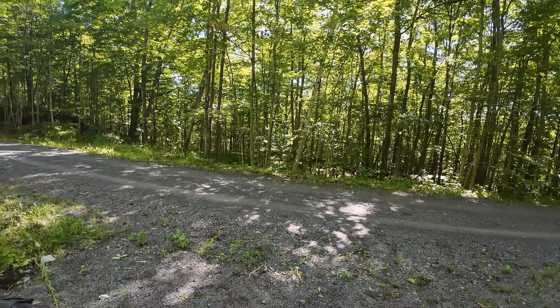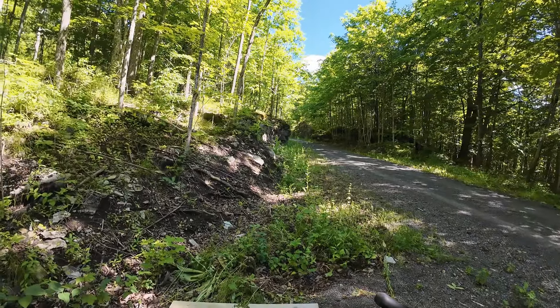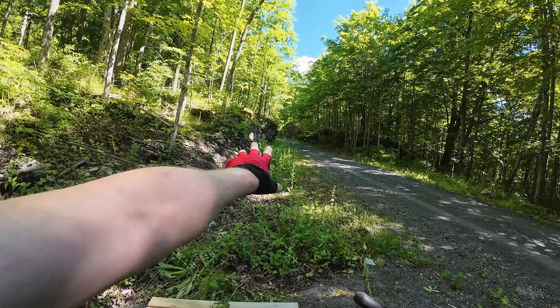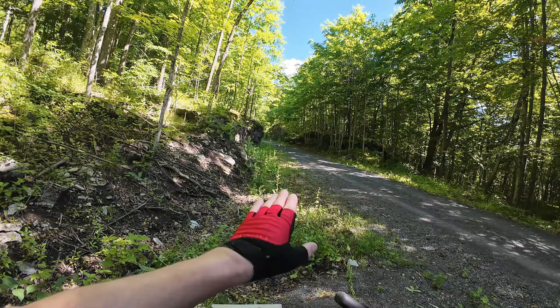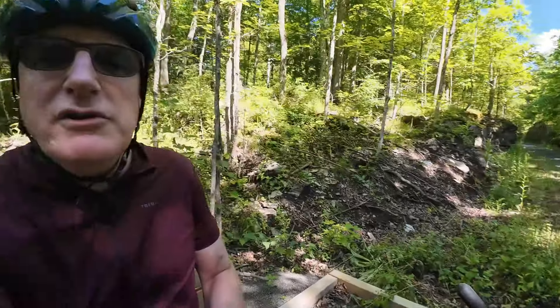Just to the north of where I'm sitting there's a cutting, and evidence of really heavy blasting where they've had to blow the hillside and very heavy granite rock out of the way to put the train line through. It's extraordinary — an awful lot of work went into this train line, and then it was closed at really the height of rail travel.